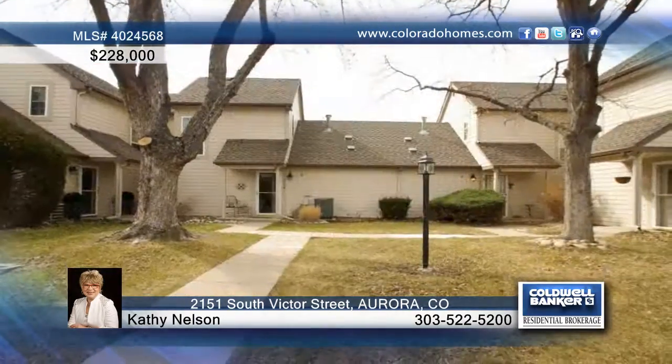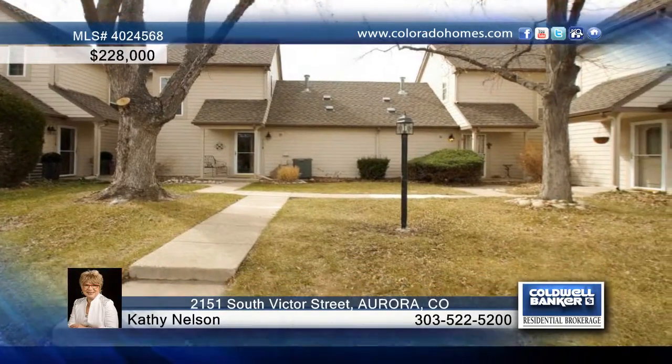Kathy Nelson says, don't miss this opportunity to make this home your very own. Call now to learn more.